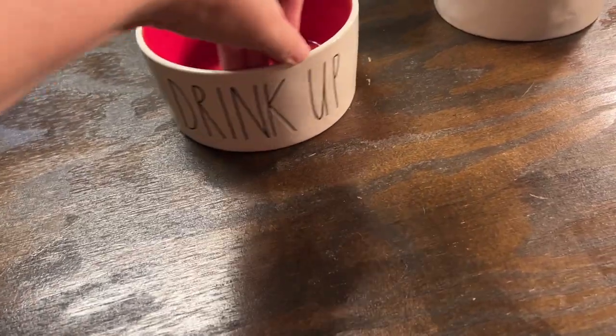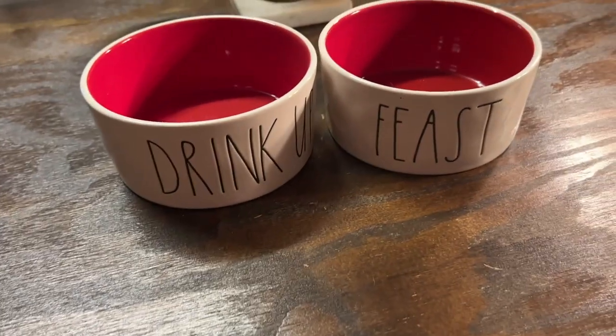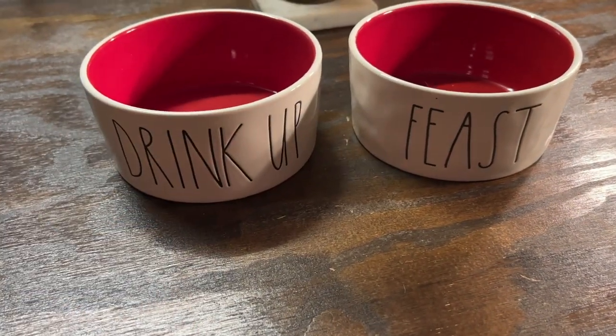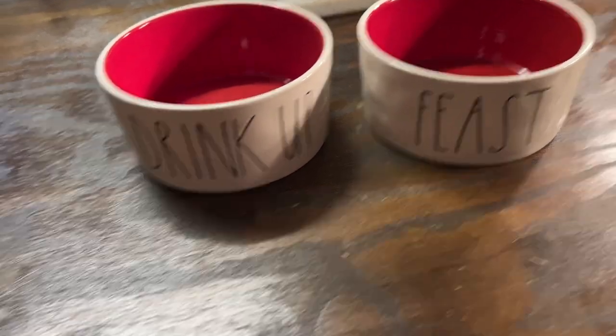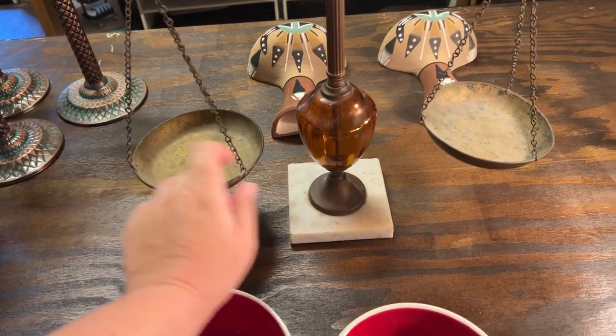We have these Rae Dunn dog bowls — 'Drink Up' and 'Feast.' I love these things; my cats have some little cat bowls too.